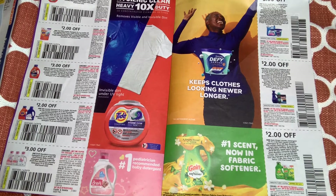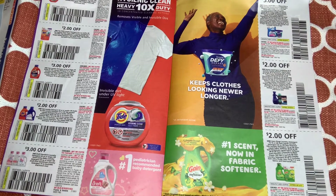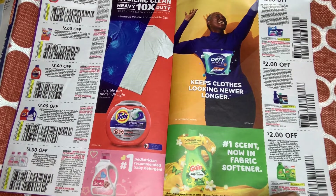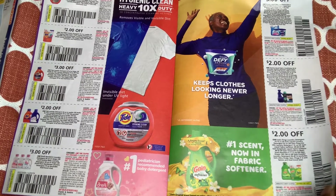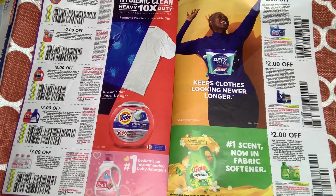We have Downy $2 off one, and $3 off one. Then $2 off any Gain Flings laundry detergent 14 to 16 count. These typically scan for me at Dollar General on Saturdays so we will see. Let me leave it on this page so you guys can take it all in.